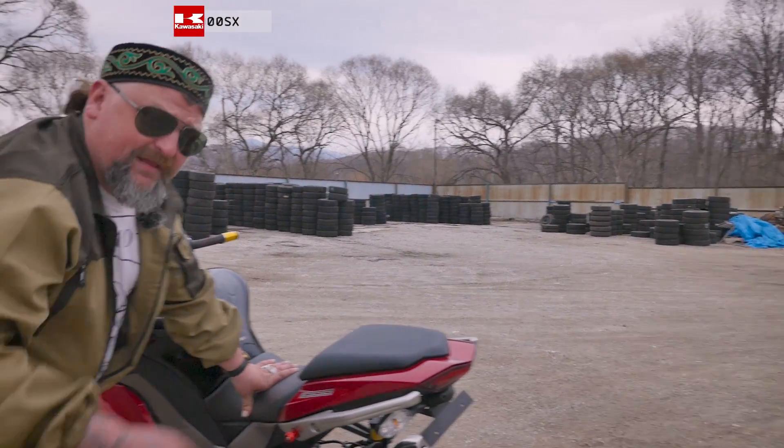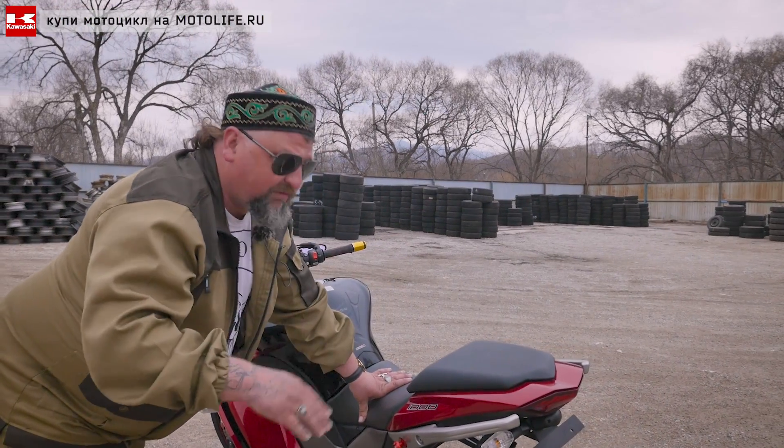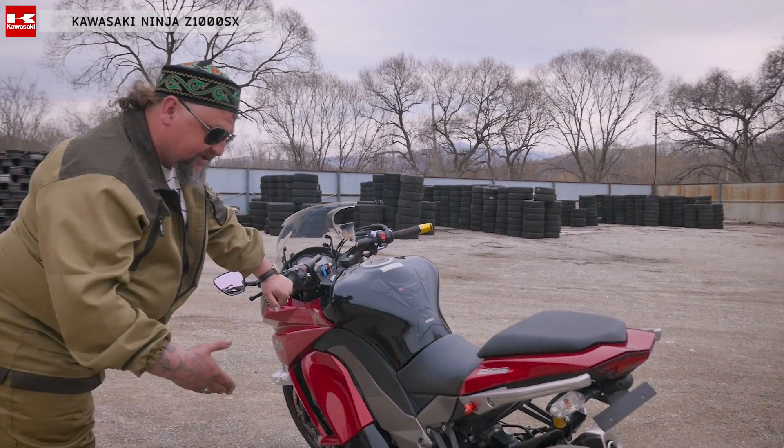Мотоцикл даже на этой звезде пытается подняться при скорости 150 на задний баллон. Ему хватает, он поднимается. Не хулиганьте на нем, потому что потенциал есть у мотоцикла.